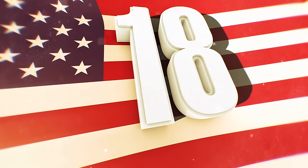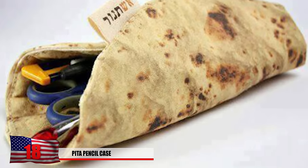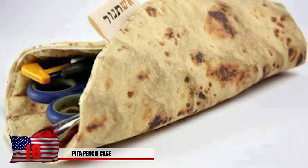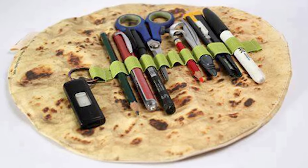Number 18: The Pita Pencil Case. This pencil case looks good enough to eat. As long as you don't show up to class extremely hungry, you won't have to worry about eating a few pencils. This pita-shaped case might be a good present with some hummus to go with it.